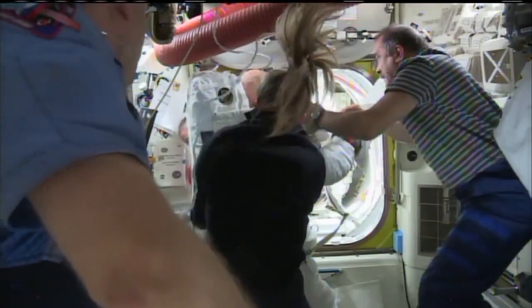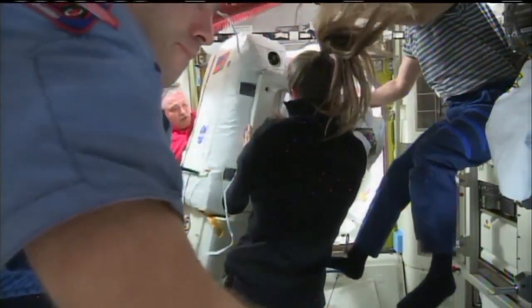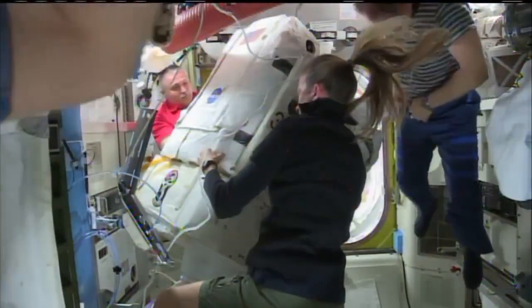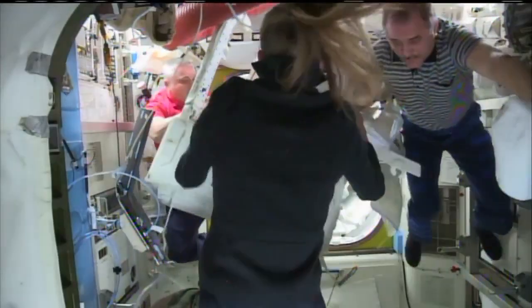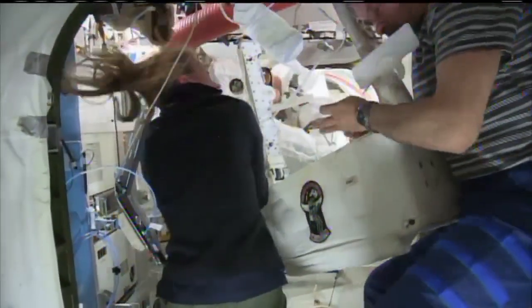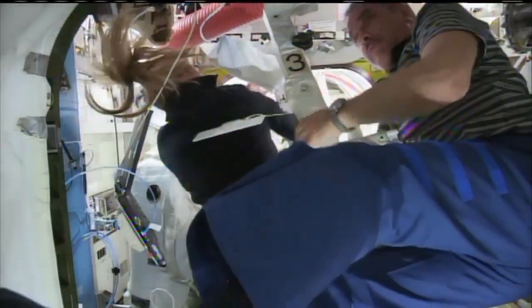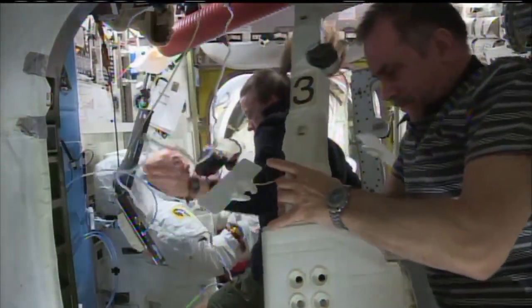You can see some of the water floating away that built up inside of Luca's helmet. Helmet off and Luca safely back inside. Safer unit removed from his EMU. And Karen from Houston, you can work steps 14 through 20 for the expedited suit removal.